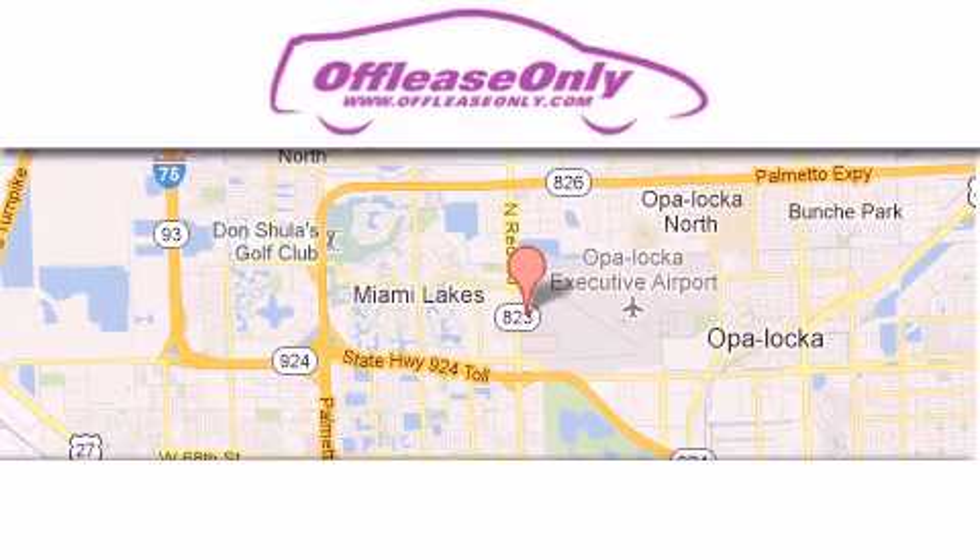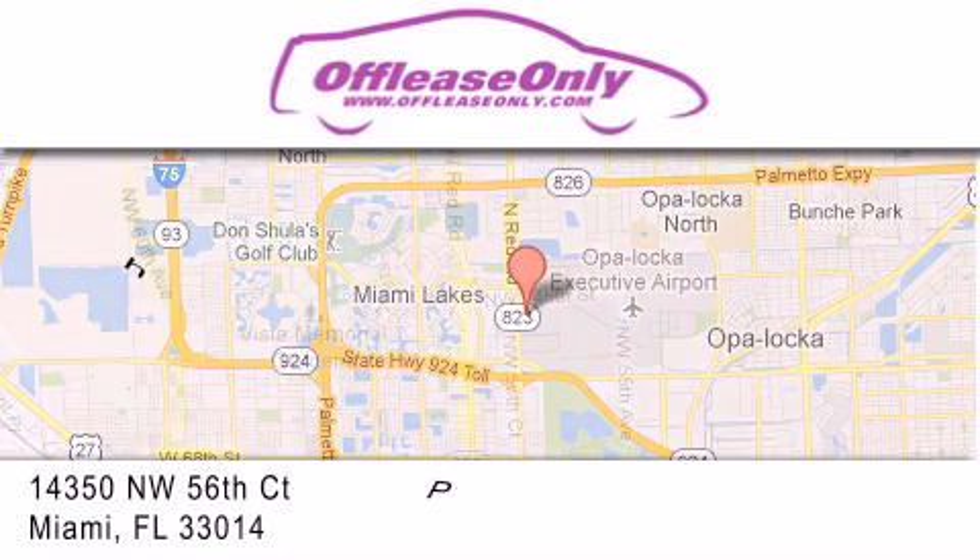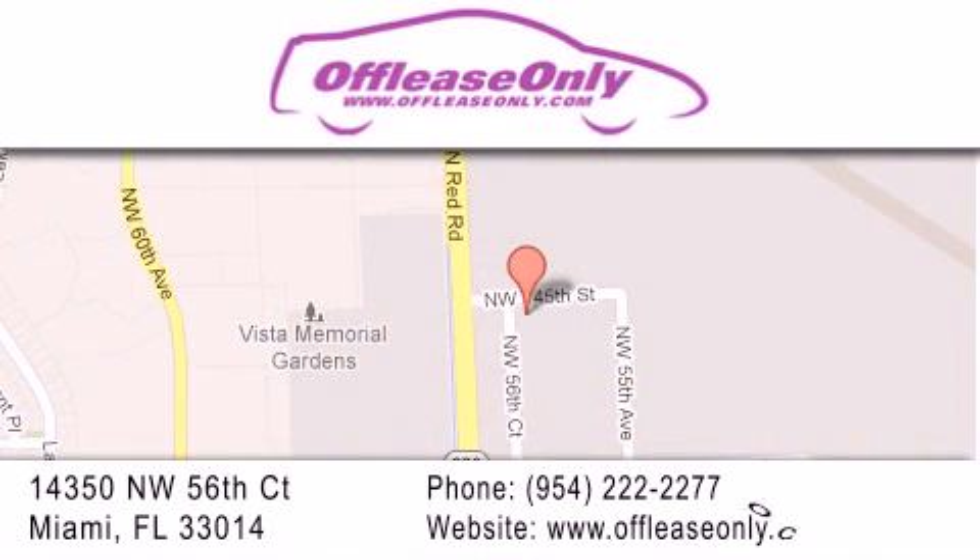Off Lease Only Miami is located at Northwest 145th, just east off 57th Avenue, south of 826th, and north of Crotigny. We apologize for some navigation systems not recognizing our address. Please call us if you get lost.